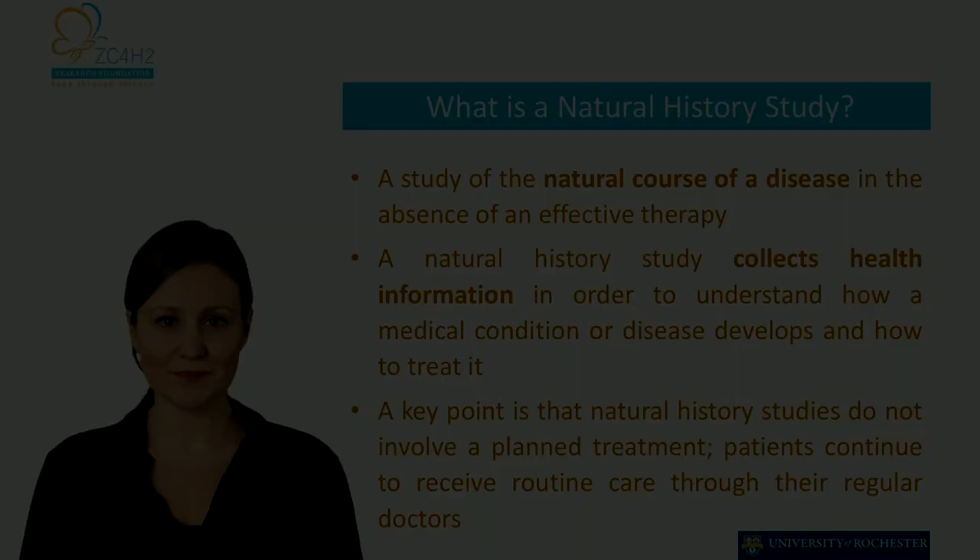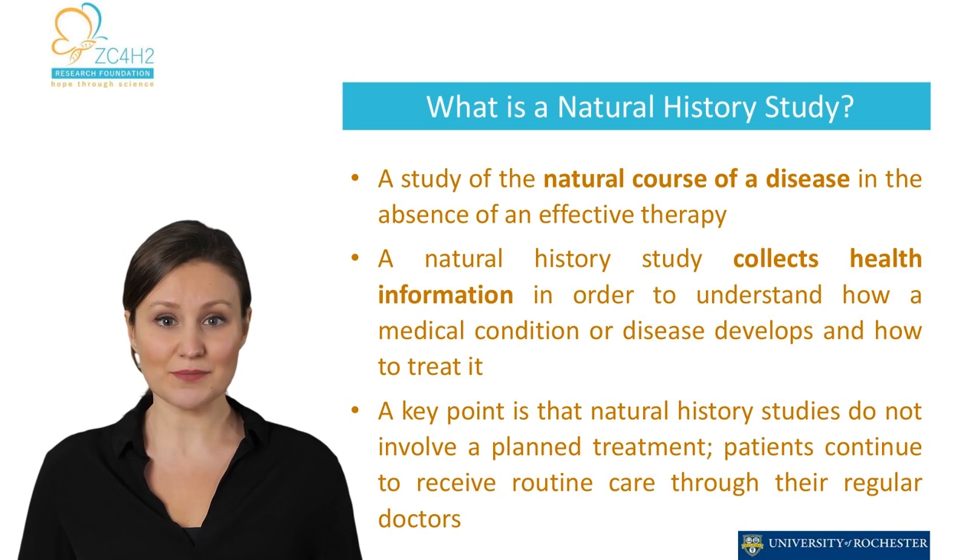What is a natural history study? A natural history study is a type of research study that aims to understand the natural progression of a particular medical condition over time in the absence of an effective therapy or treatment. The study collects and records data about the course of a particular condition and the changes that take place in a group of individuals over time. This data can be used by researchers to better understand the condition, its progression, and its causes.